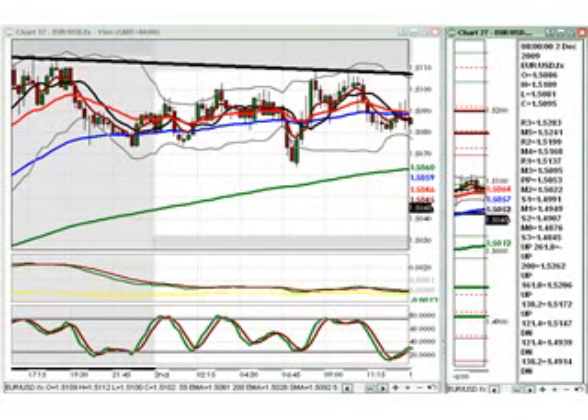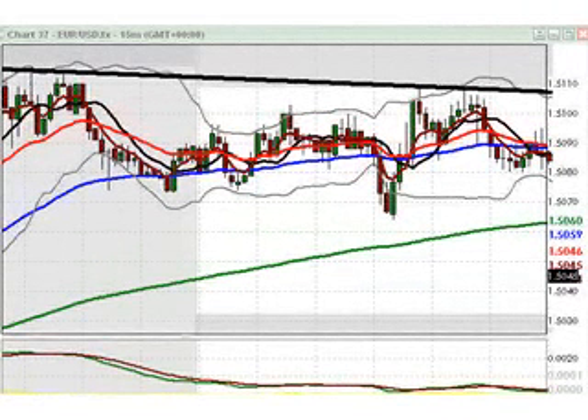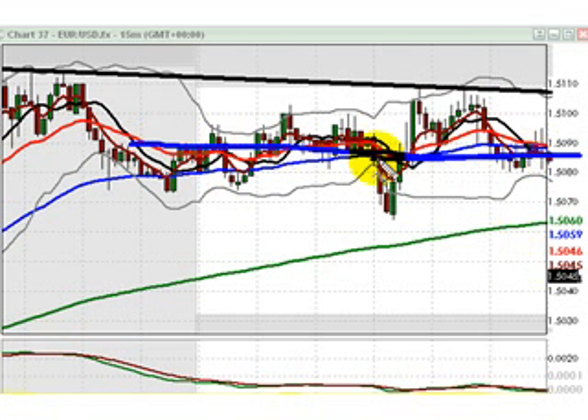Now, if you watched my video review of yesterday's New York session, you know that the Euro drifted largely higher during the session into yesterday's London close. I've got this 15-minute chart zoomed out to show the price action since yesterday's London close, and you don't need to be a quant to conclude that the Euro has been flat since then.